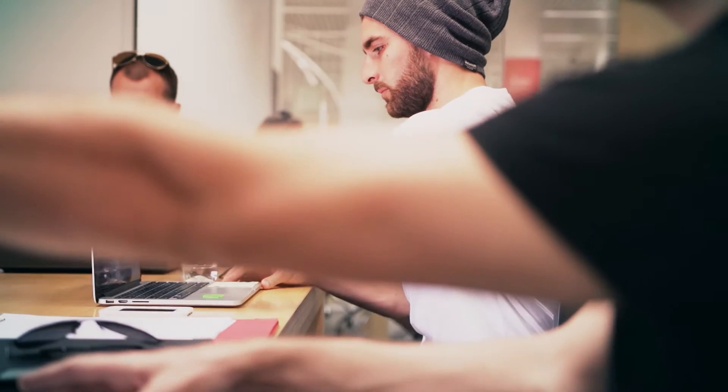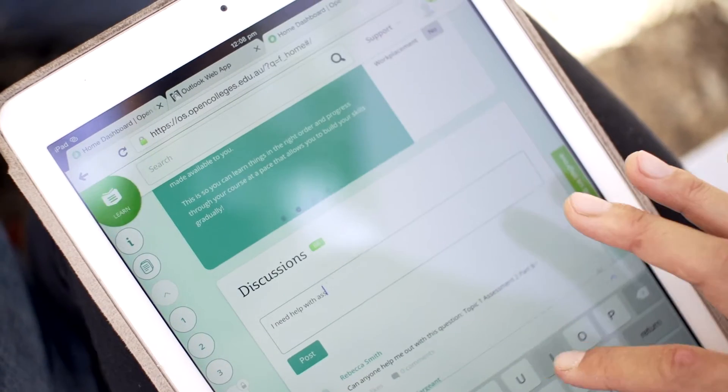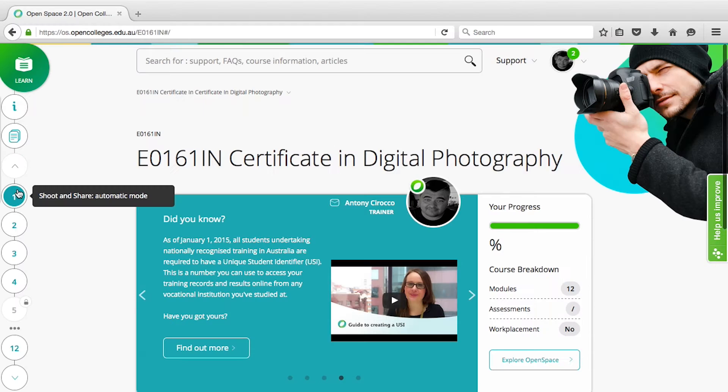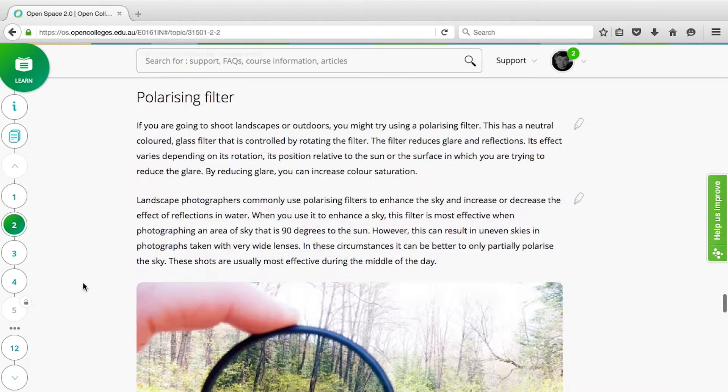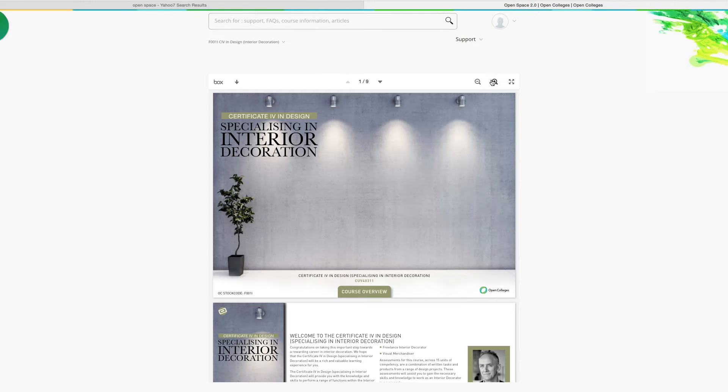Once you're enrolled, you'll be sent your student details and can start learning straight away. When you enrol, you'll receive your login details for OpenSpace, our online learning platform. Think of OpenSpace as an easy-to-use online campus — it has everything you need. It's where you'll find your learning materials and course content, and you can immerse yourself in research by accessing the extensive online libraries.